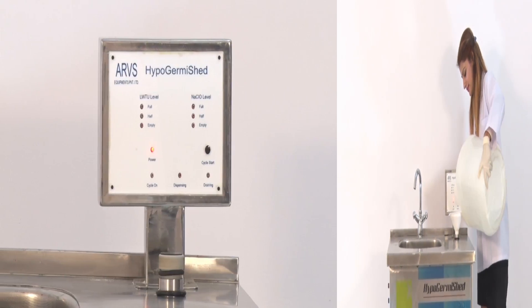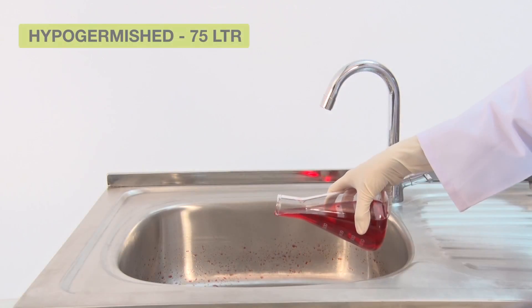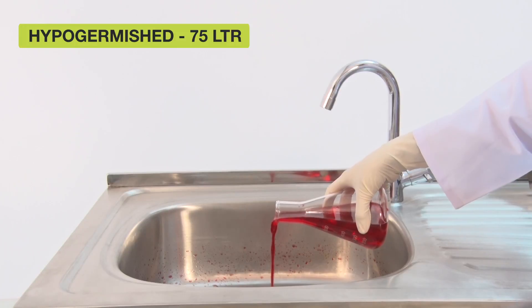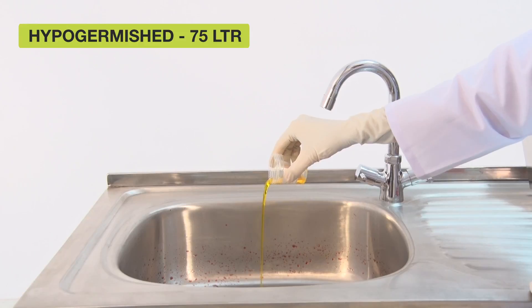Notice the hypochlorite indicator on the control panel. It will indicate when you have reached the maximum level and you must stop pouring then. Next, pour the liquid waste into the machine. It may include blood and other body fluids.